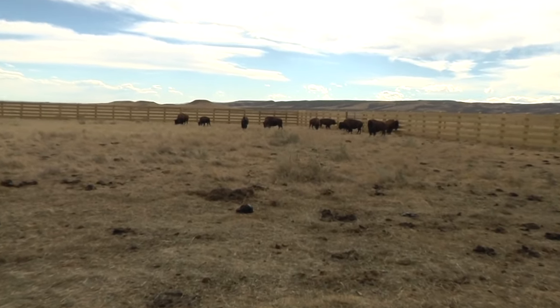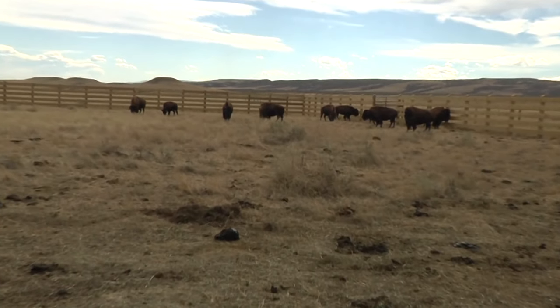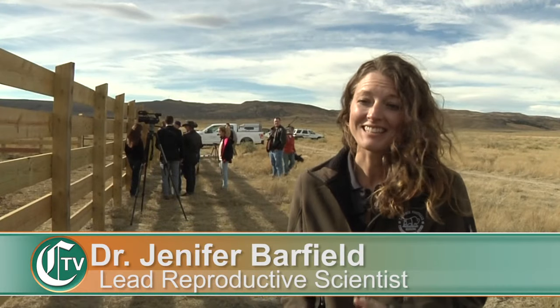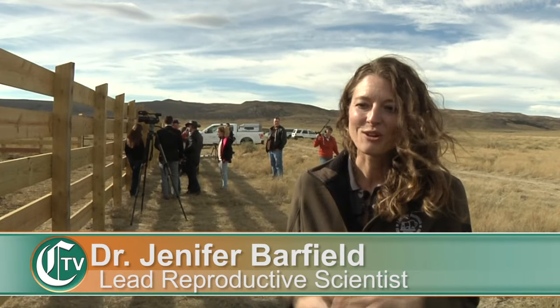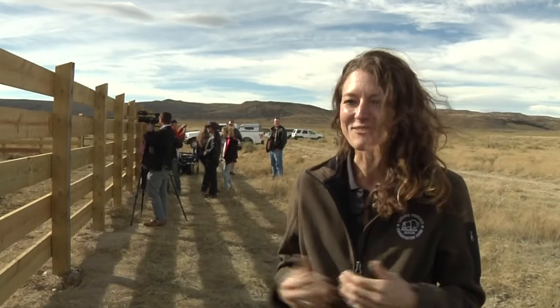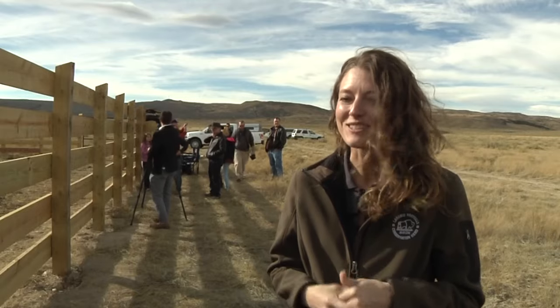Lead reproductive scientist Dr. Jennifer Barfield explains the challenges of creating disease-free bison: 'Every step of the process is a challenge, and once you establish the pregnancies and you're waiting for the babies to arrive and hoping they're healthy, each part has its own kind of challenges and nerves that are associated.'